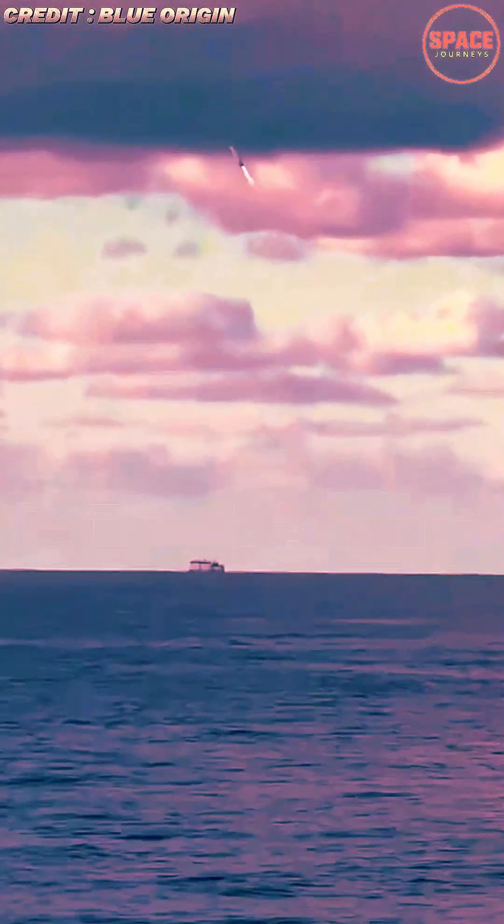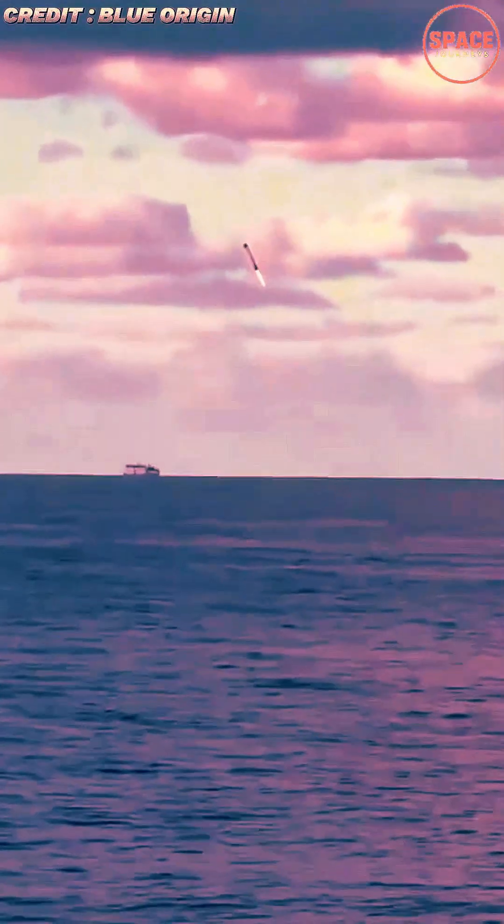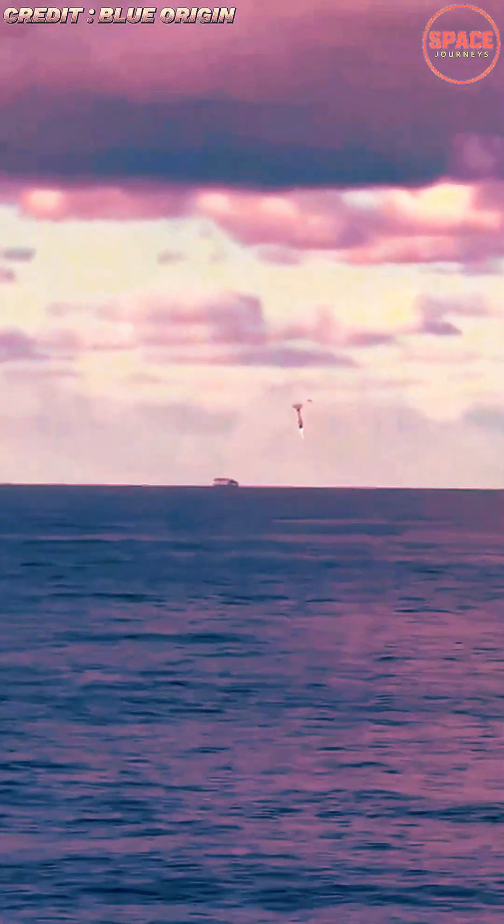Blue Origin marked a groundbreaking milestone in commercial spaceflight as its massive New Glen rocket achieved its first successful landing on an autonomous drone ship at sea, a feat that places the company among the elite few capable of recovering heavy lift boosters with precision.